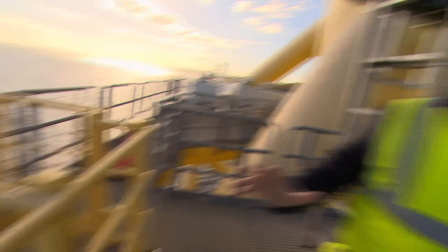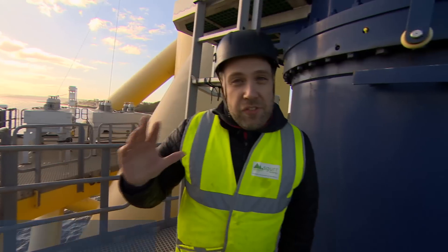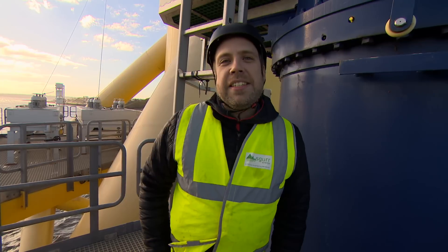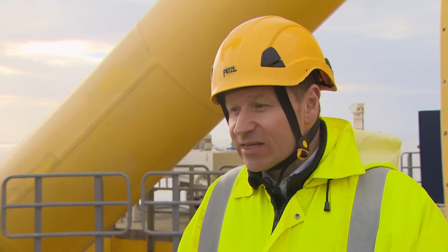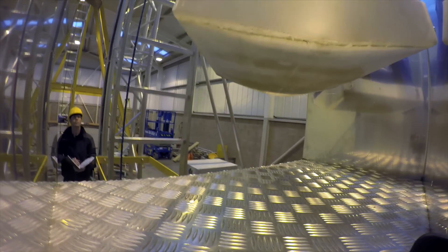Looking down, you get a real sense of the challenges offshore wind technicians face when they transfer between boat and turbine — it can be pretty choppy. A new generation of height safety systems is set to solve those problems and bring down the cost of offshore wind power. The reason it's important is because it is going to allow transfers to take place in a safer manner and more frequently, with significant financial and safety benefits to the industry.